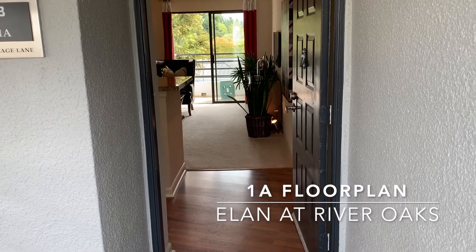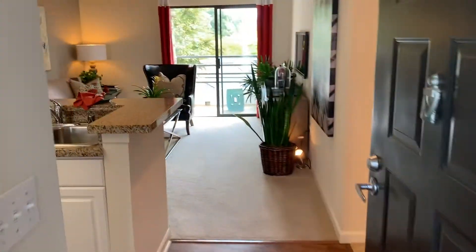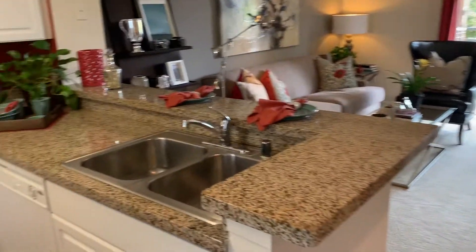This is our 1A floor plan here at Elon at River Oaks Apartments. This floor plan is 540 square feet with an open kitchen.